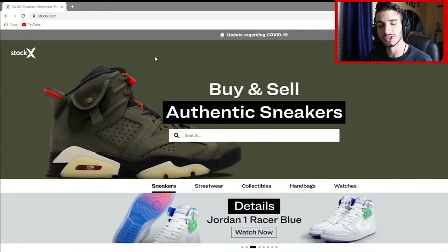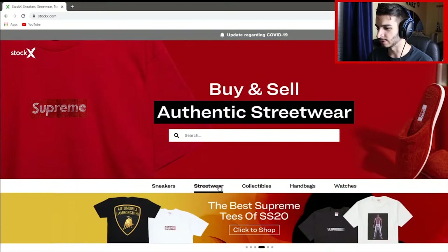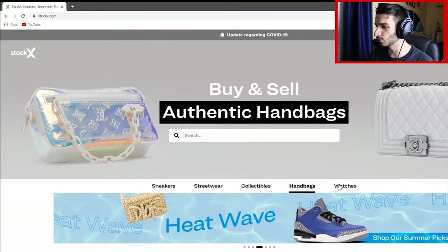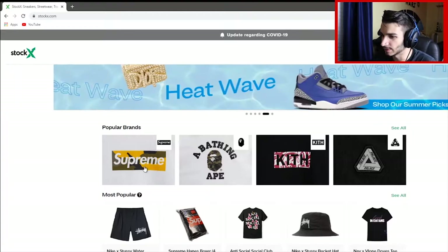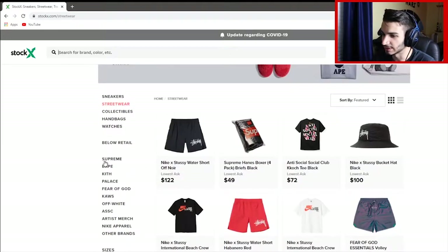There's probably a link in the description below so you guys can directly find it. There are multiple tabs right here — we got sneakers, streetwear, collectibles, handbag, as well as watches. But we're going to be focusing more on the streetwear. Scrolling down, we have our main popular streetwear brands: Supreme, Bape, Kith, Palace. If we click 'see all,' we also have a list of more Hypebeast brands.